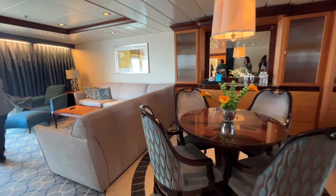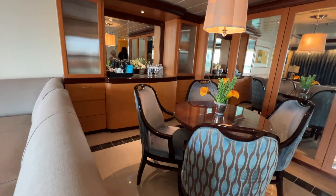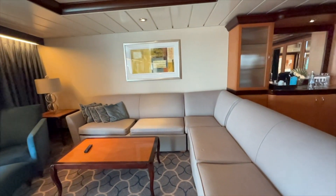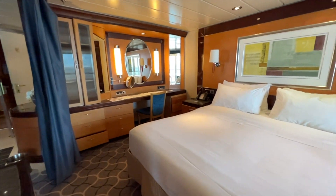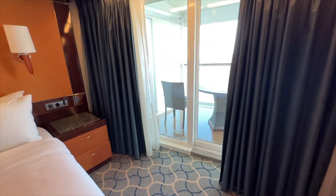Now we're going to take a look at the Harmony Suite — I suppose I would settle for this if I couldn't access the Royal Suite for some reason. You also have a large bar and living room. The bedroom in here is also very large and spacious with a nice big vanity and beautiful views from the balcony.